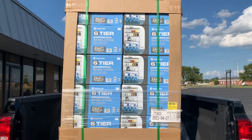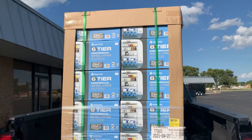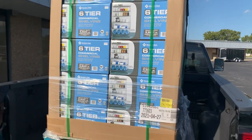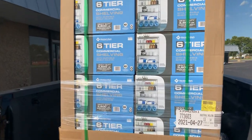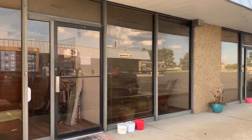Hey everyone, this is David from Toledo Antique and I wanted to show you what it looks like when you're about to open a thrift store. We have these shelving units here that we just picked up from Sam's Club, and this is what we're going to use to display items on. I've got a whole stack — there's 10 shelving units there.